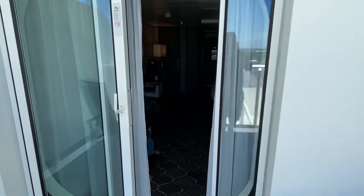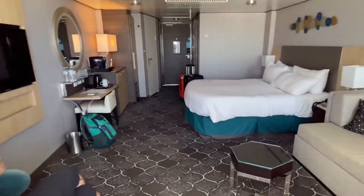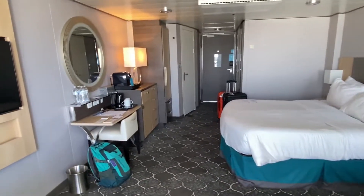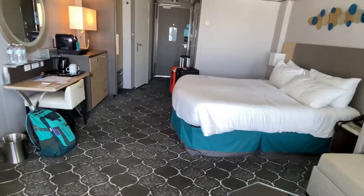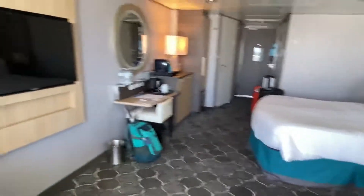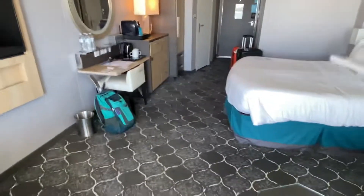That is it. Thanks for watching. Don't forget to like and subscribe for all my next cruise videos. Our next one is booked for September 5th on the Quantum — and it's Alaska. So we will see you then.